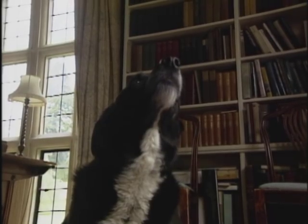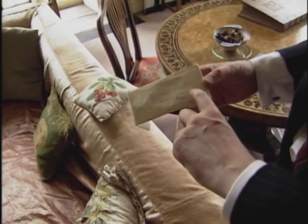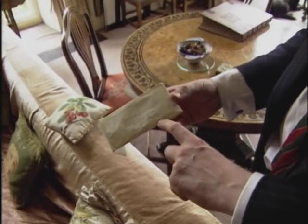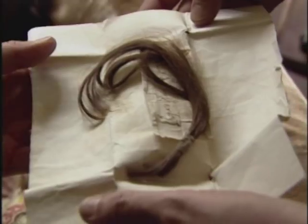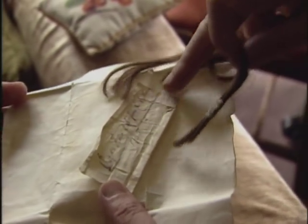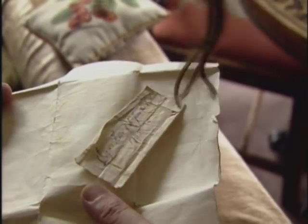This is a little packet, you see, called Papa's hair. My sister gave it me March the 11th, 1771. Papa is the man in that painting room there. And that's his hair. It says here, Papa's hair cut June the 5th, Thursday, 1755. And you see that's as fresh as if it was cut yesterday.